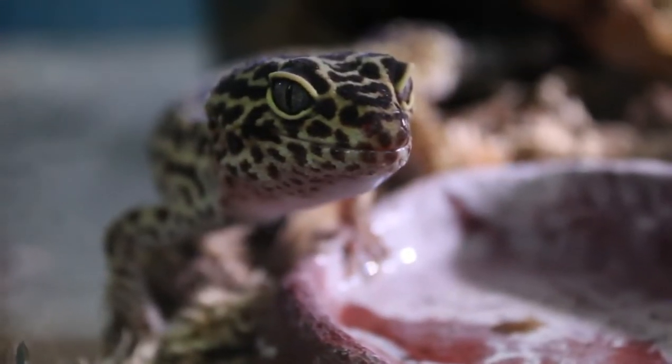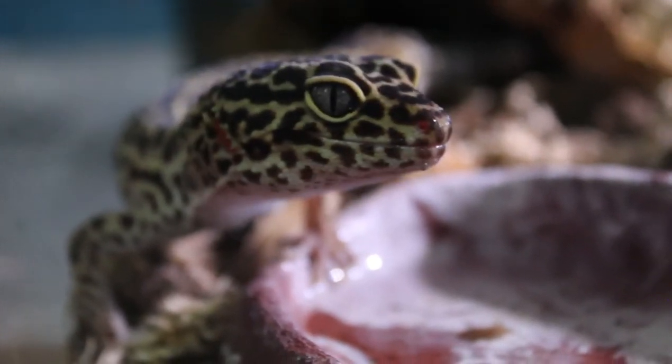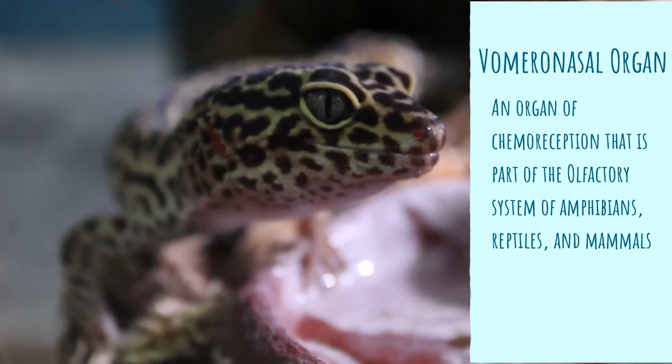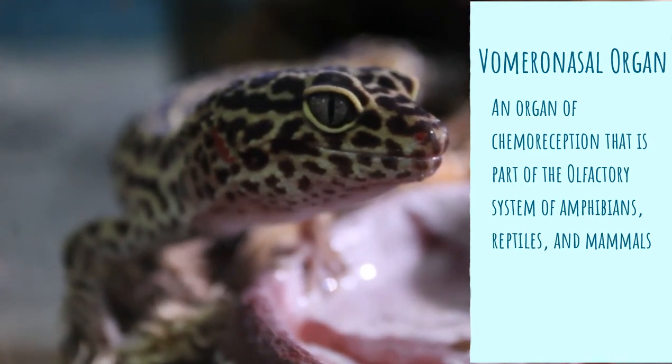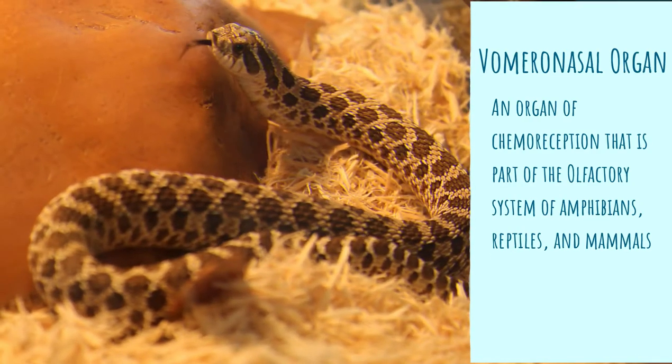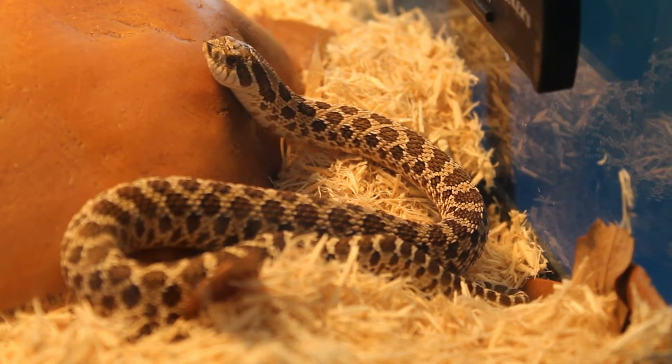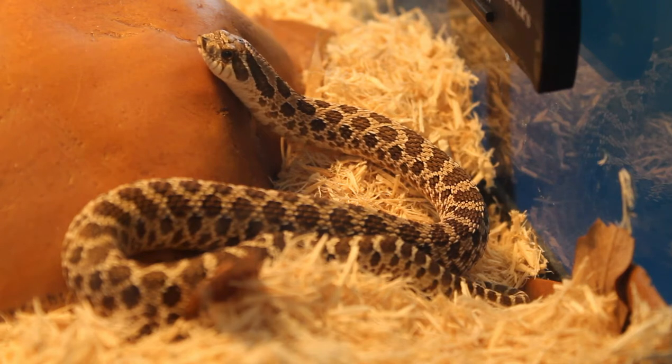The Jacobson's organ, also known as the vomeronasal organ, is an organ located at the roof of the mouth of many reptiles, amphibians, and some species of mammals. It's a part of the olfactory system, which is responsible for an animal's sense of smell.